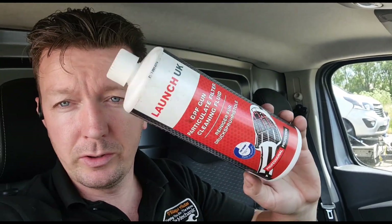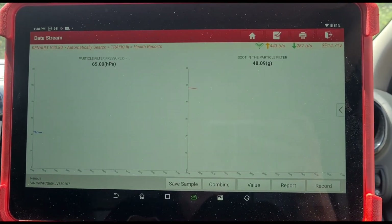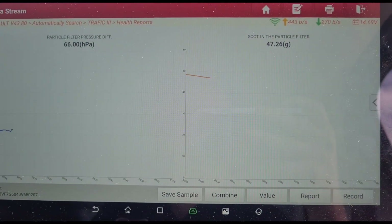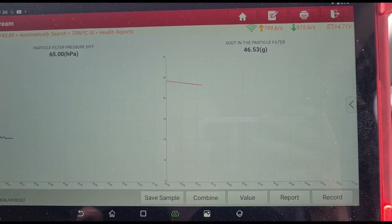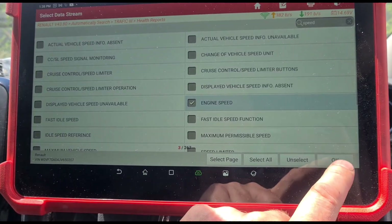I'm going to clean it using the Launch UK treatment. I've put the Launch UK DPF cleaner in. I know this is not going to be a good advertisement because I'm pretty sure it's not going to work, but hey, I might be surprised. What I'm looking for is for this to bring the soot grams down below 6 and the pressure around about 5 to 6 HPAs, which would give a successful clean. This will clean soot and some loose ash, but it won't clean ash solids. I've got these two items on the graph: particle filter pressure and the soot in the particle filter. I'll also get engine speed up so you can compare the differential pressure.